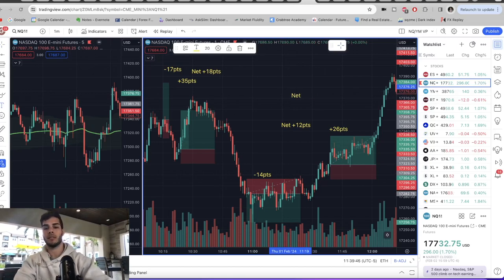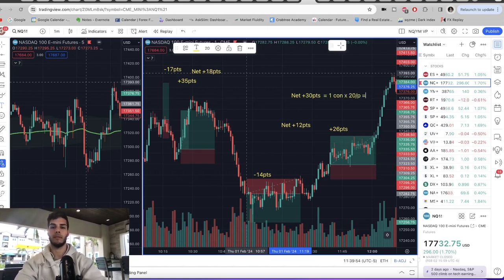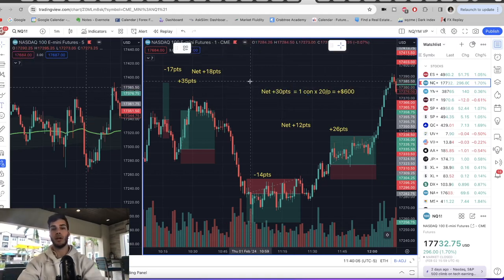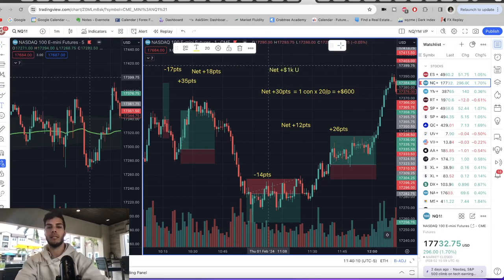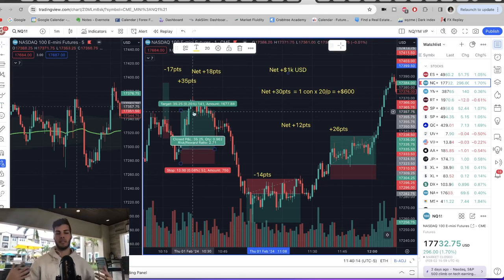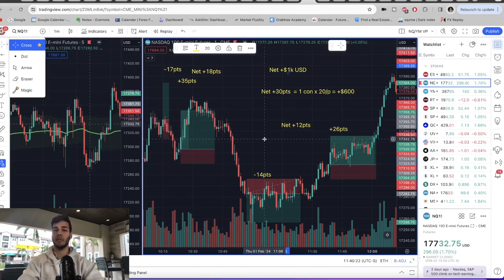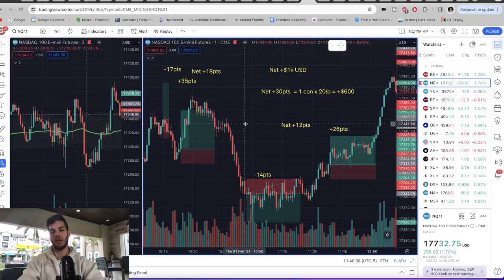Net net is plus 30 points for the day. Using one contract at $20 a point, that's plus $600 on the day. So in two trading days — Friday was plus $400, Thursday was plus $600 — we were net plus $1,000 USD in two trading days. I could keep going with more examples but I hope you get the point. This is how you can get funded with Apex and start earning a thousand a week, thousands per month, with only $50 to $100 of your own money using prop firms, once you have a profitable trading strategy. Thanks so much for watching — look out for my next video coming out next weekend, and I'll see you in the next one.